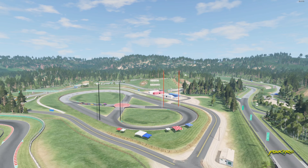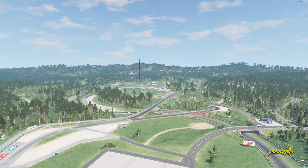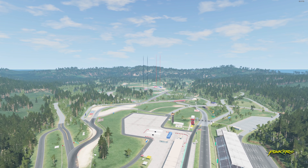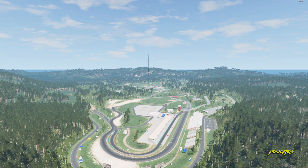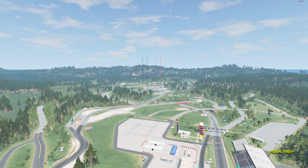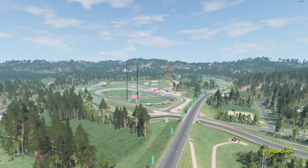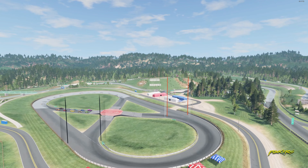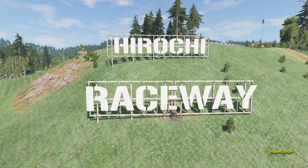Welcome to Hirochi Raceway in the figure-eight configuration. We have nine computer cars versus us, and our objective isn't exactly winning — it's: can we simply survive all eight laps? Given there are ten cars and eight laps, I figure with a rough calculation we have about an eight percent chance of success. Stick around for the inevitable 92 percent rate of failure — and enjoy the race. Let's get to the starting grid.